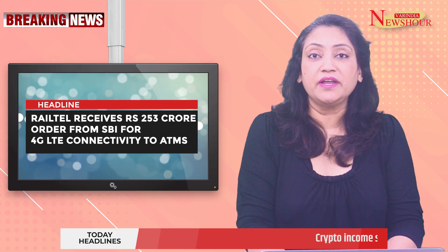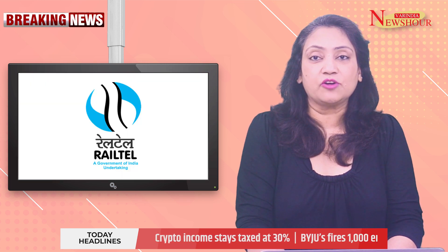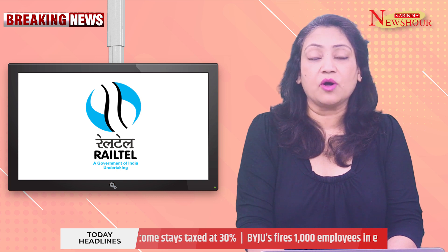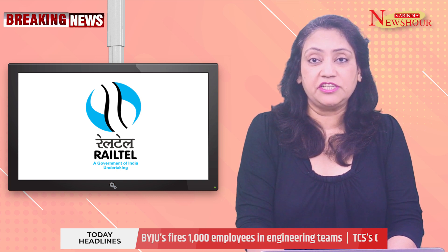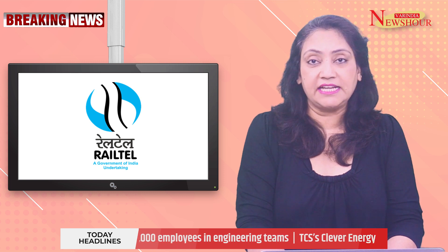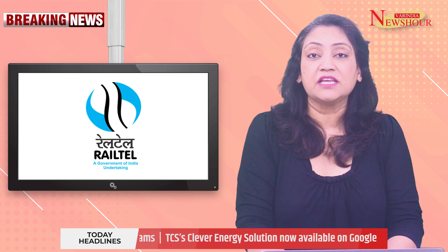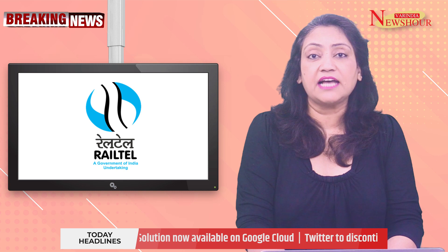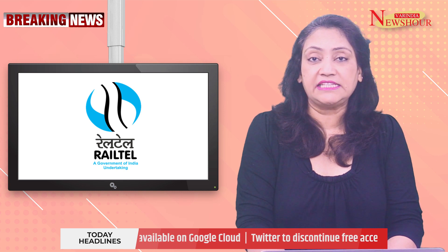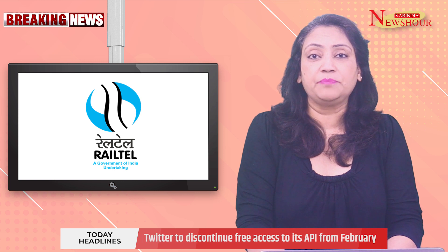Rail-Tel receives Rs 253 crores order from SBI for 4G LTE connectivity to ATMs. Rail-Tel Corporation of India has received a work order from the State Bank of India for providing 4G LTE connectivity to 15,000 off-site ATMs spread across the country. The work order, valid for five years, is valued at Rs 253.35 crores excluding taxes, providing last-mile connectivity on 4G LTE technology in India. The project was acquired through a competitive bidding process.